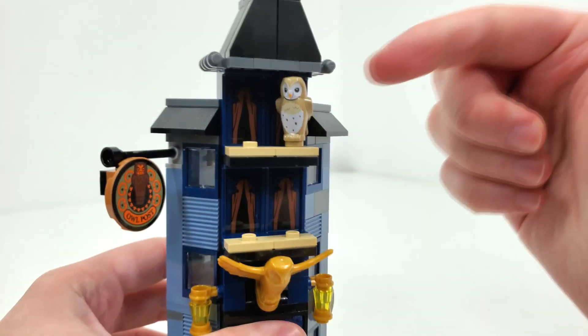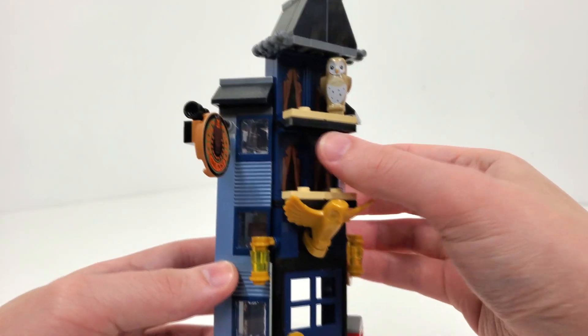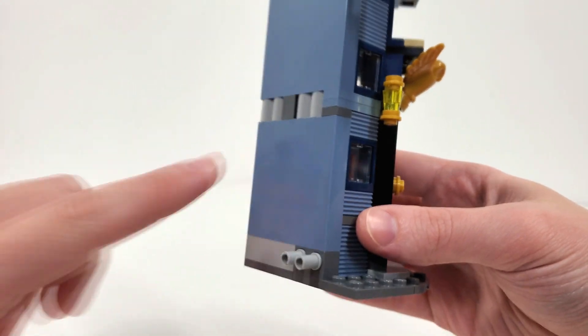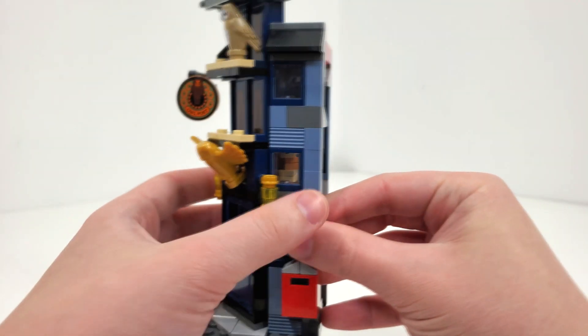We get this owl piece, which we've seen in two other sets including a poly bag. The color scheme is really cool — especially getting a lot of the sand blue and getting these pieces in sand blue. I think a lot of people will like that. We also get some extra lights from the front of the building.